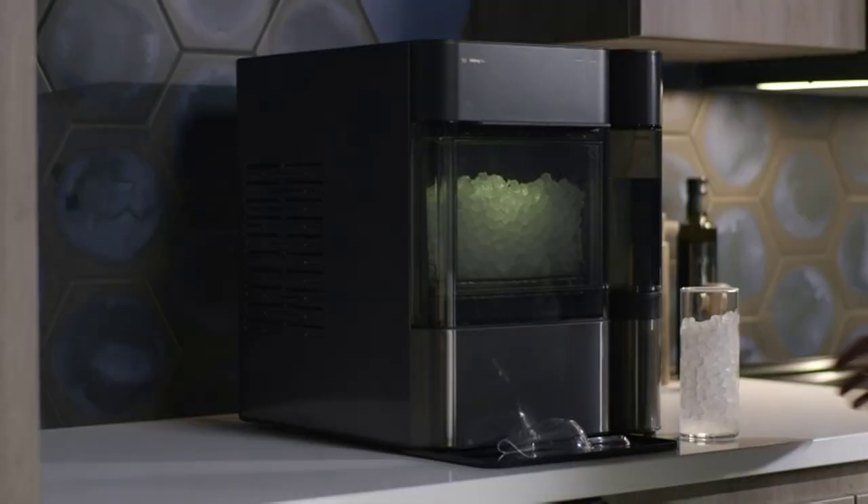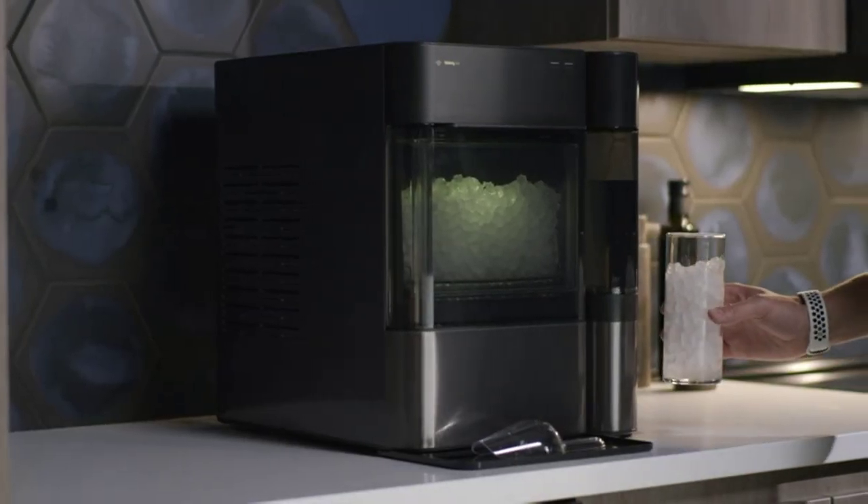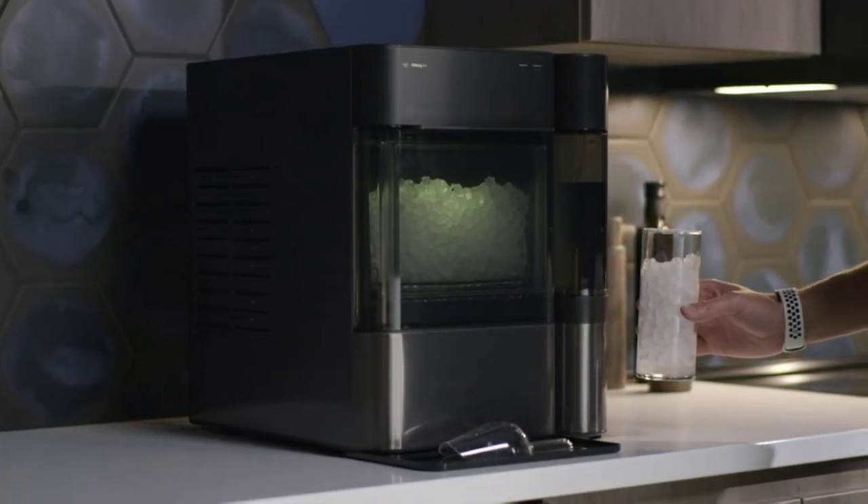Upgrade your kitchen with the GE Profile Opal 2.0 Nugget Ice Maker and enjoy the luxury of delicious nugget ice whenever you desire.